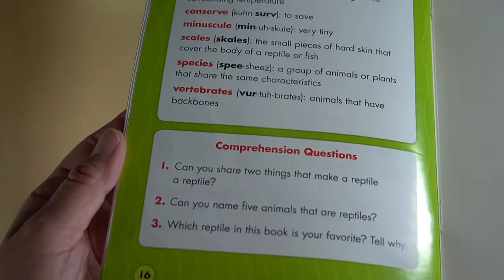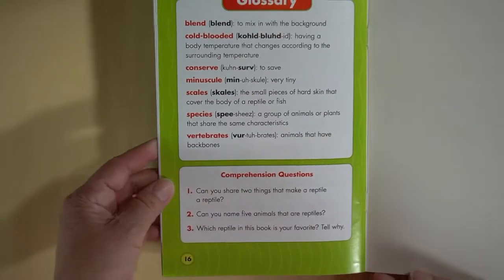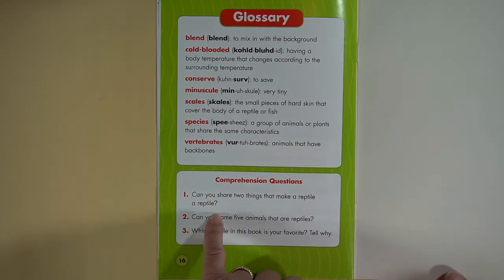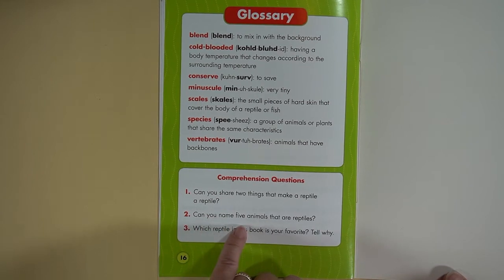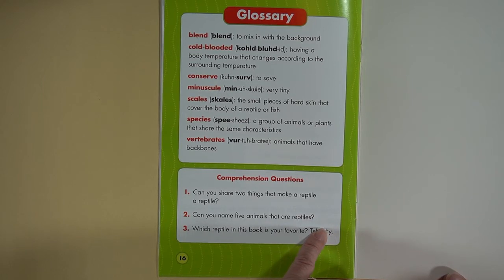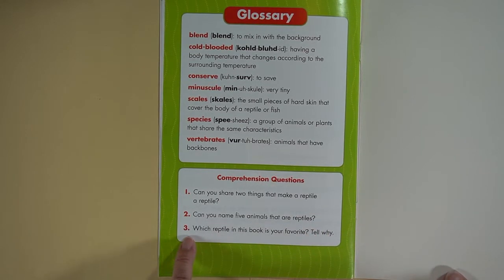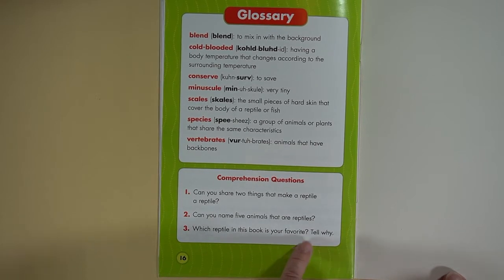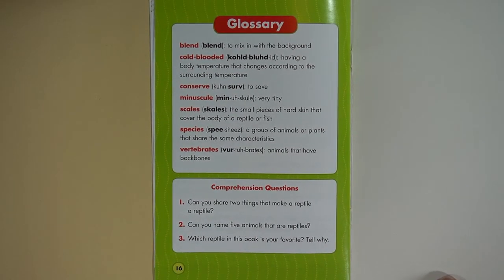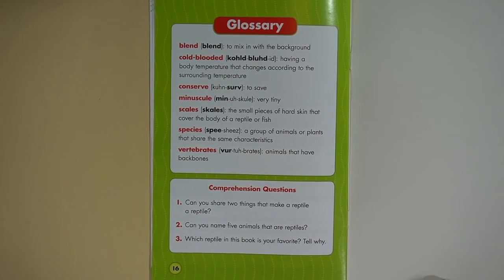At the very end they have questions for you. Number one: can you share two things that make a reptile a reptile? You can pause the video and think about it. Number two: can you name five animals that are reptiles? Number three: which reptile in this book is your favorite? Tell somebody why — you can journal that and send a picture to your teacher or to me, Miss Ouellette.